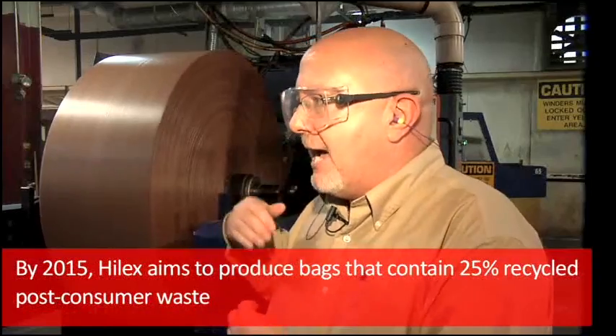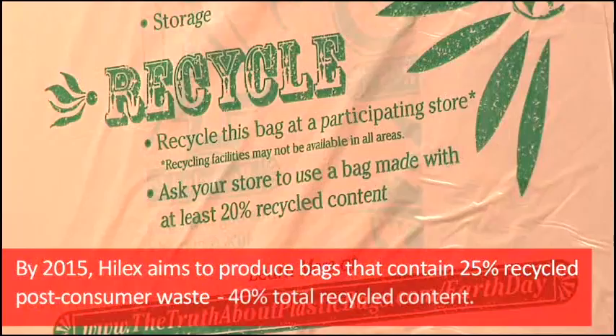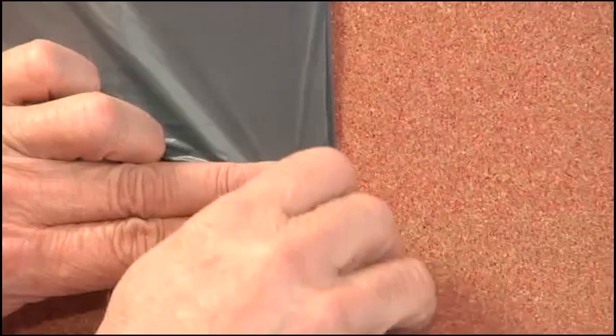Our goal by the year 2015 is that we will have 25% post-consumer in our bags and 40% total recycled. That is something that in my lifetime, in my career, I didn't think was possible — but yet it is possible. It's the most exciting thing in our business right now, in my opinion, that we are able to produce something like this.